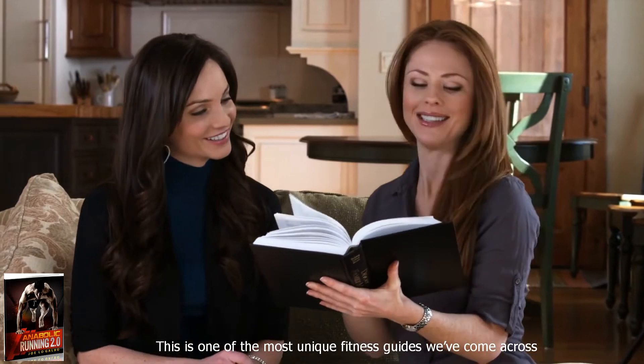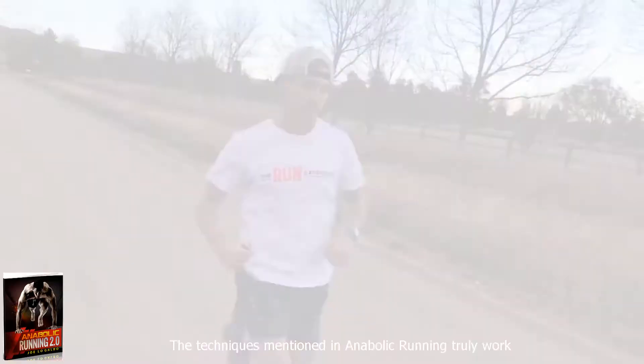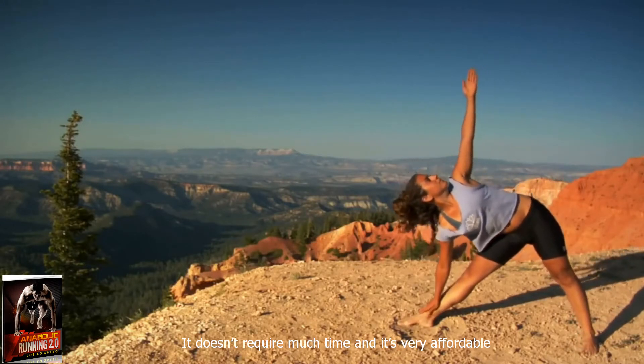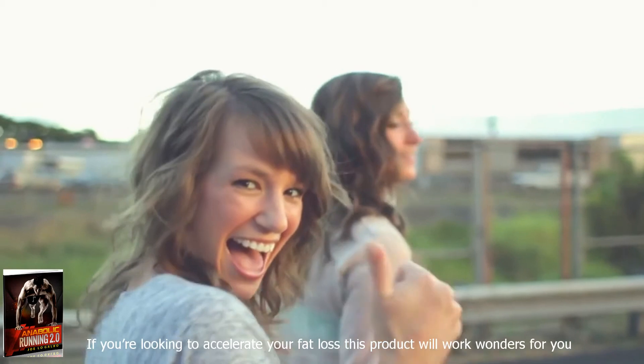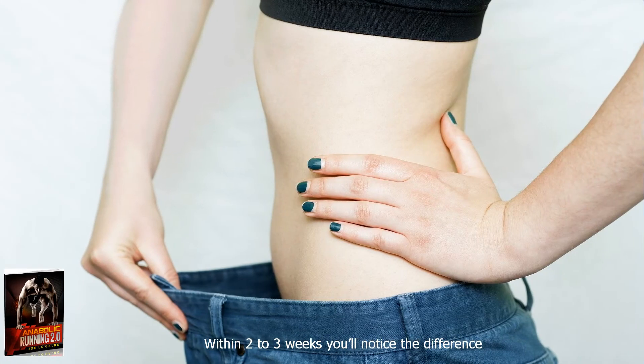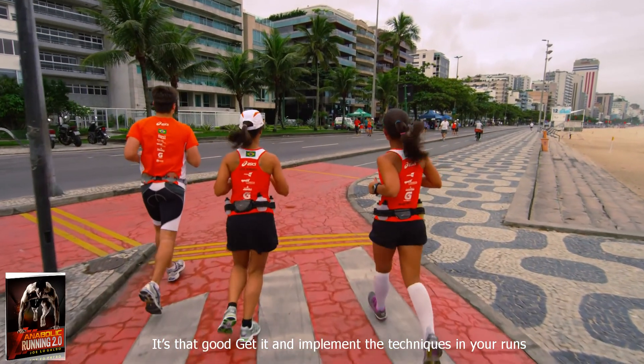This is one of the most unique fitness guides we've come across. The techniques mentioned in Anabolic Running truly work. It doesn't require much time and it's very affordable. If you're looking to accelerate your fat loss, this product will work wonders for you. Within two to three weeks, you'll notice the difference. It's that good. Get it and implement the techniques.